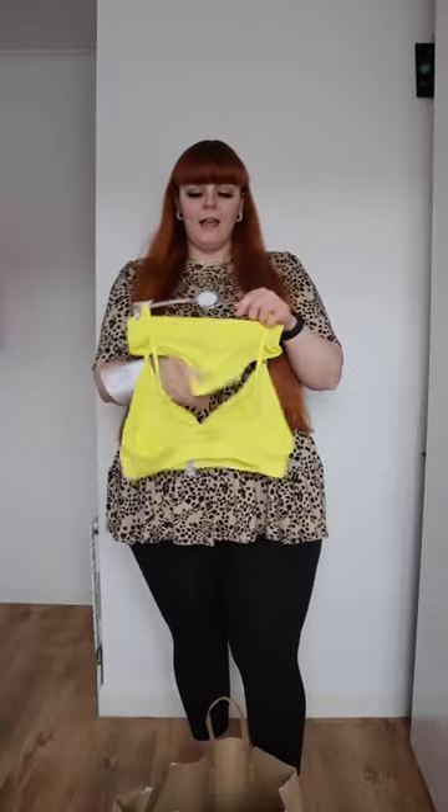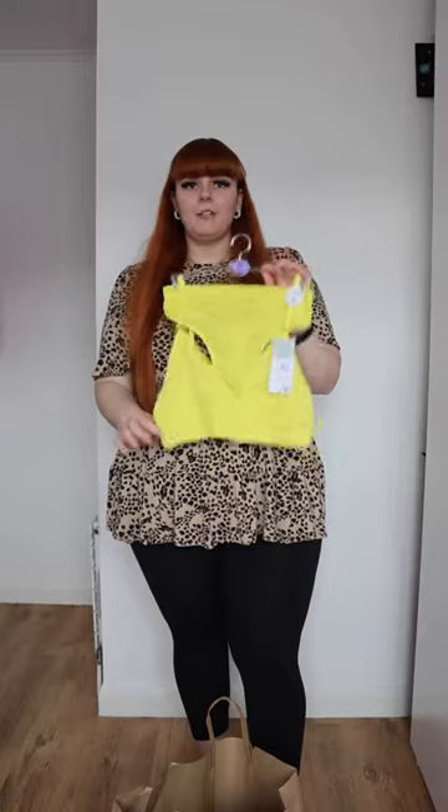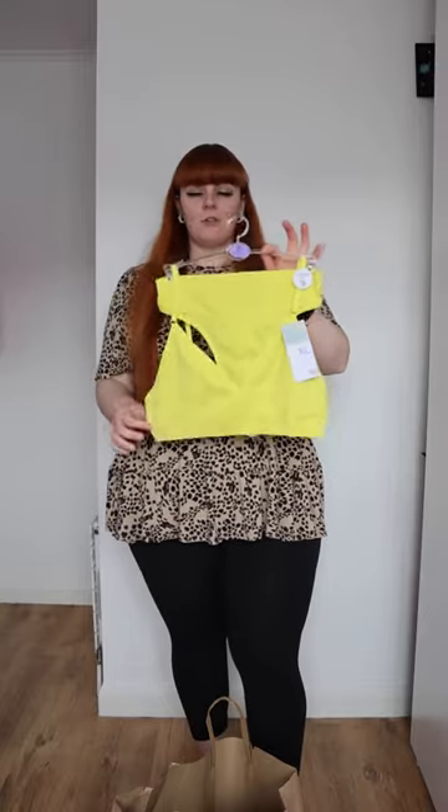You guys know it's not a Primark haul if I don't have the sets. So they have yellow out at the moment — I don't have yellow, so I picked this up. I got it in an extra large and it was £6.